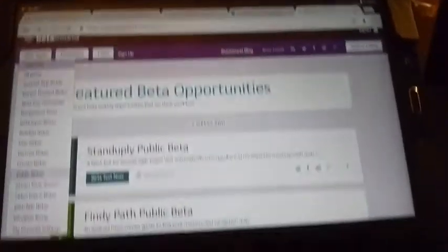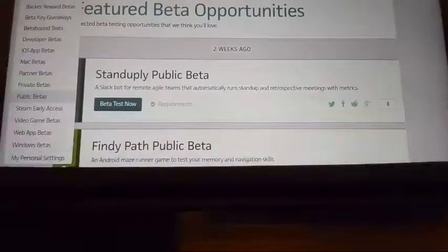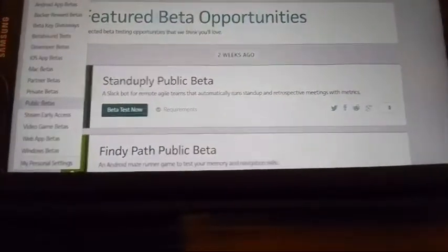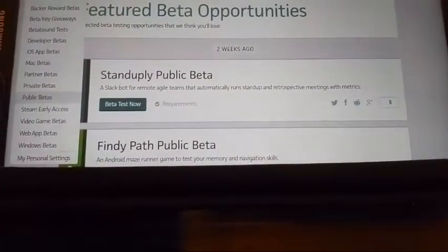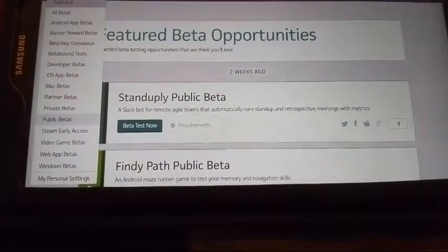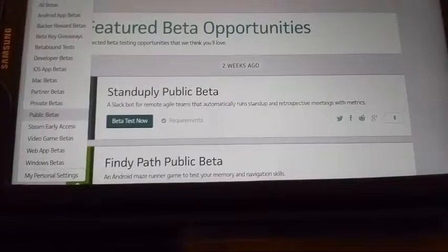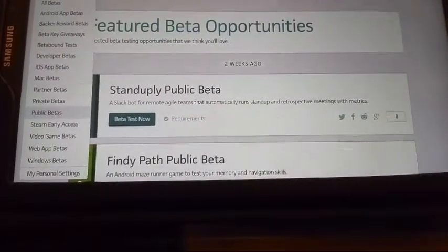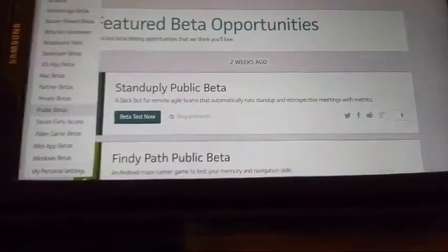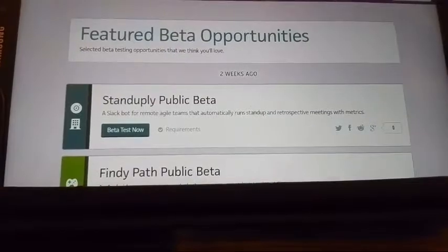With Betabound, at betabound.com, in most cases you're not able to publicly reveal what you're beta testing, especially if it's for a credible company. A brand may employ a company like Betabound or Cinecode to be the middleman between you and that company. You beta test the software, device, or hardware and give honest feedback — they want straightforward, unbiased feedback because they want the best product to hit the market.